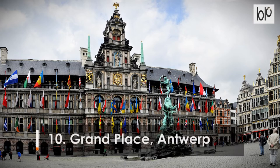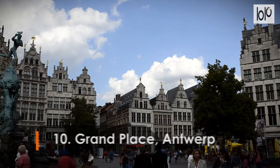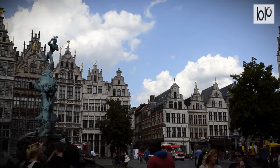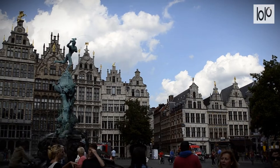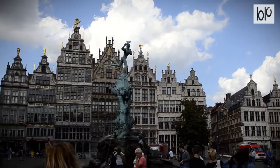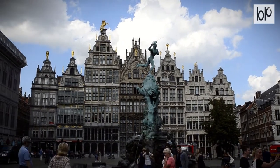Number 10. Grand Place, Antwerp. Right in the core of Antwerp sits the town's wonderful Grand Place, also known as the Grote Markt, which contains some of Belgium's finest examples of guild house architecture with their typical steeple-roofed shape, which reflects Antwerp's history.